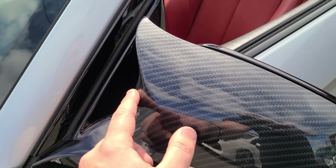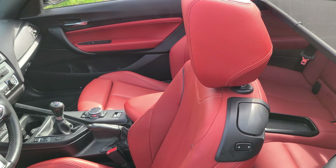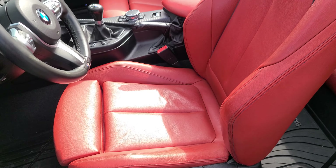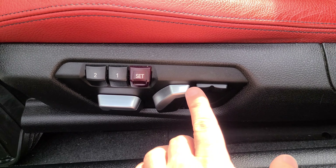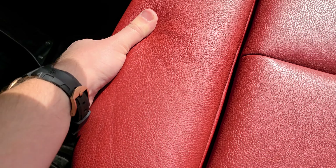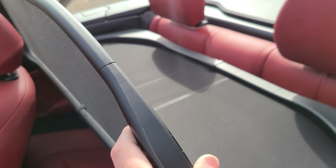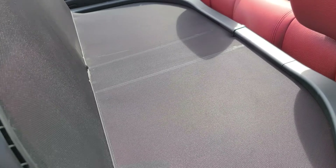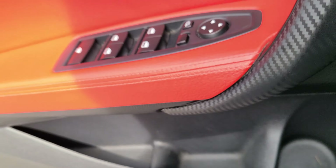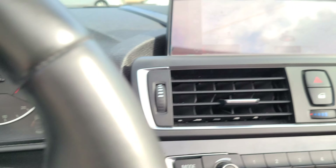It has some nice upgraded mirror caps in real carbon fiber. And this is the Coral Red Dakota leather — sport seats with adjustable side bolsters, height, and everything like that. It even has the die extensions here and comes with winter mats. It has only 94,927 kilometers at the time of this video.